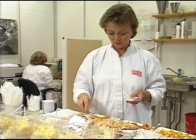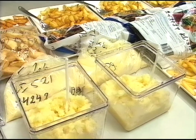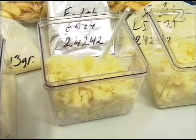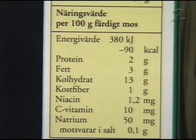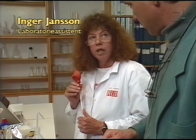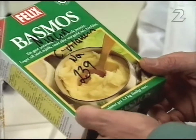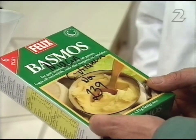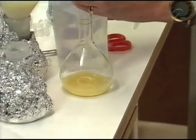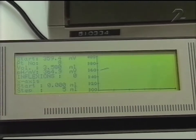Sverige har en detaljerad livsmedelslagstiftning som industrin måste följa. Kontroll görs bland annat av näring, bakteriehalt och att råvarorna inte innehåller för höga halter av tungmetaller eller bekämpningsmedel. Lagen kräver också en innehållsdeklaration. Alla produkter körs med näringsvärden en eller två gånger per år – C-vitamin, natrium och niacin ingår. Samma krav ställs på importerad mat – den kontrolleras och ska också ha innehållsdeklaration.